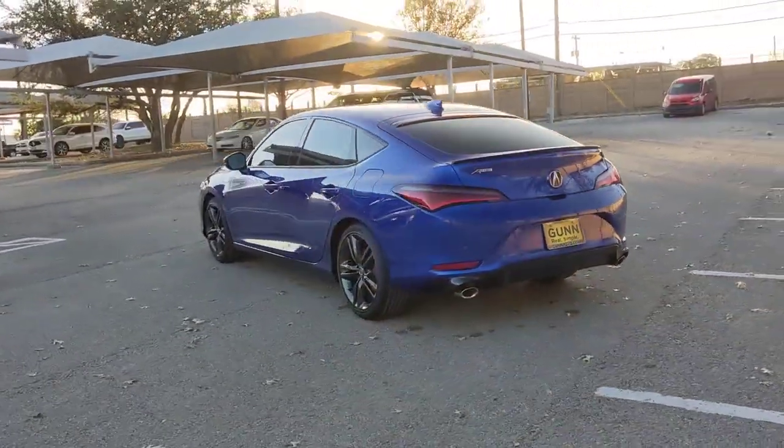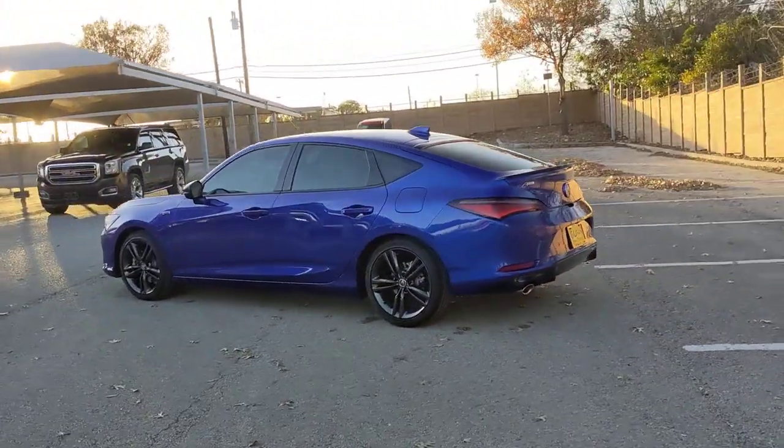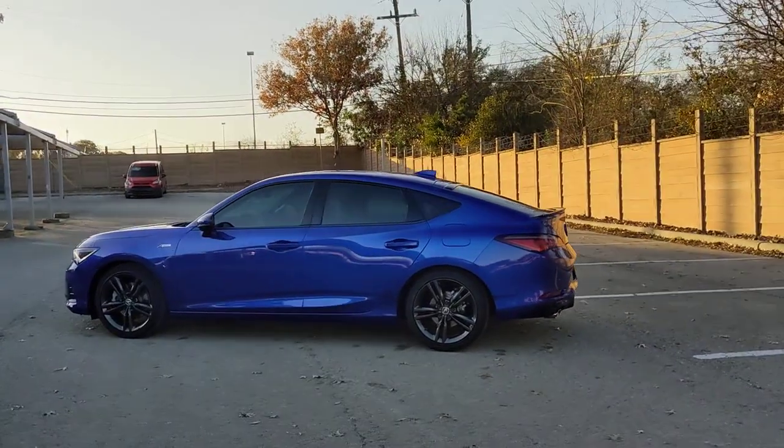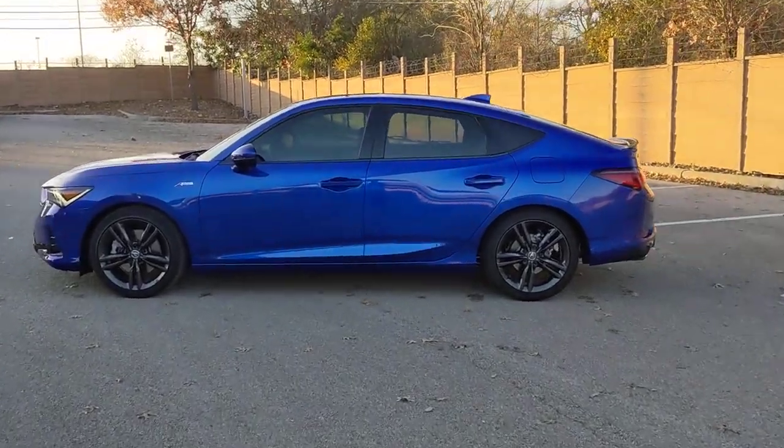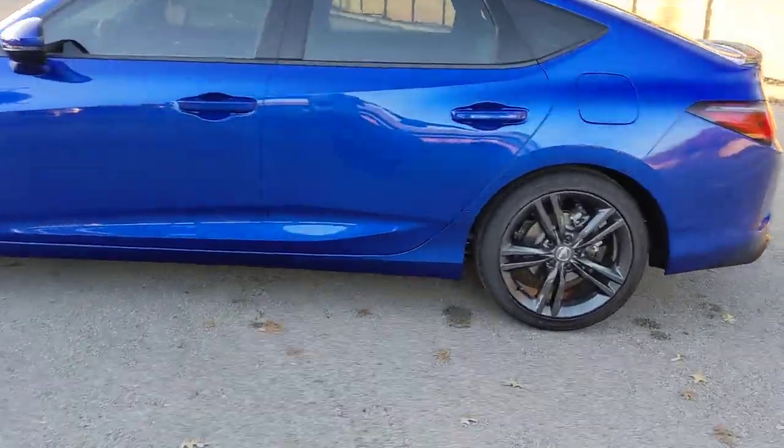Keyless entry, sun/moonroof, power passenger seat, satellite radio, premium sound system, fog lamps, active suspension, keyless start, adaptive cruise control, backup camera.